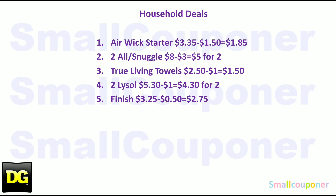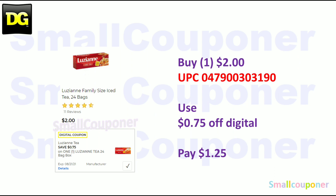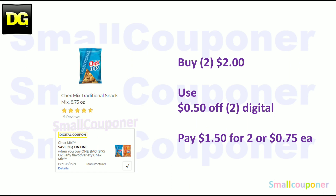These are all the household deals — I'll give you a couple seconds to take a screenshot. Food deals. The Chex Mix — these are 2 for $2 this week. Use the $0.50 off 2 digital and pay $1.50 for two, or $0.75 each. Nature Valley — some are 2 for $5. Use the $1 off one digital coupon and pay $4 for two, or $2 each.